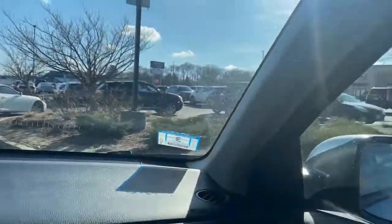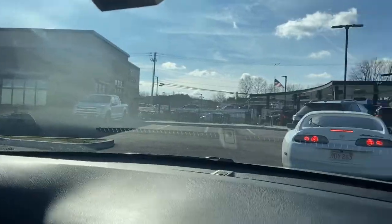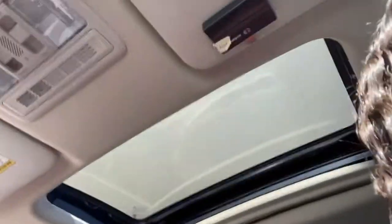We're in line to order at Chick-fil-A — it's been about 14 minutes. We're almost there and now we're ordering.